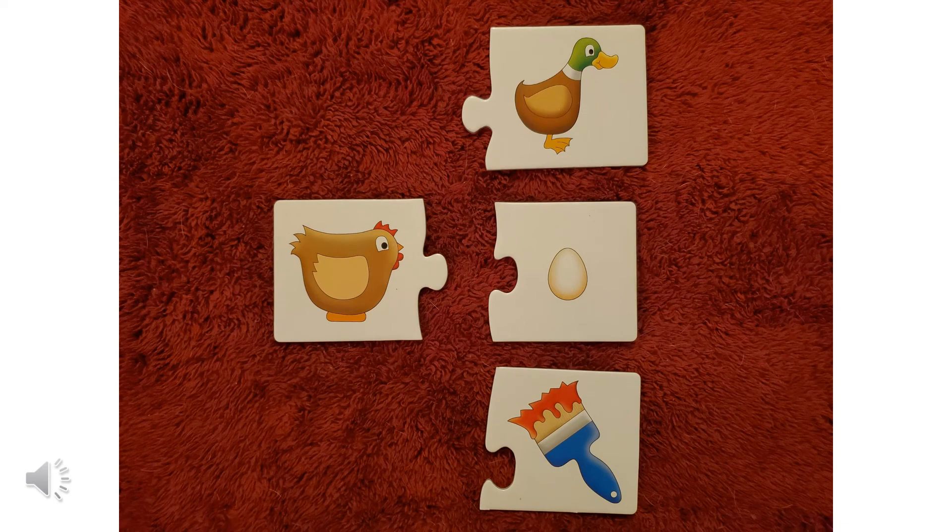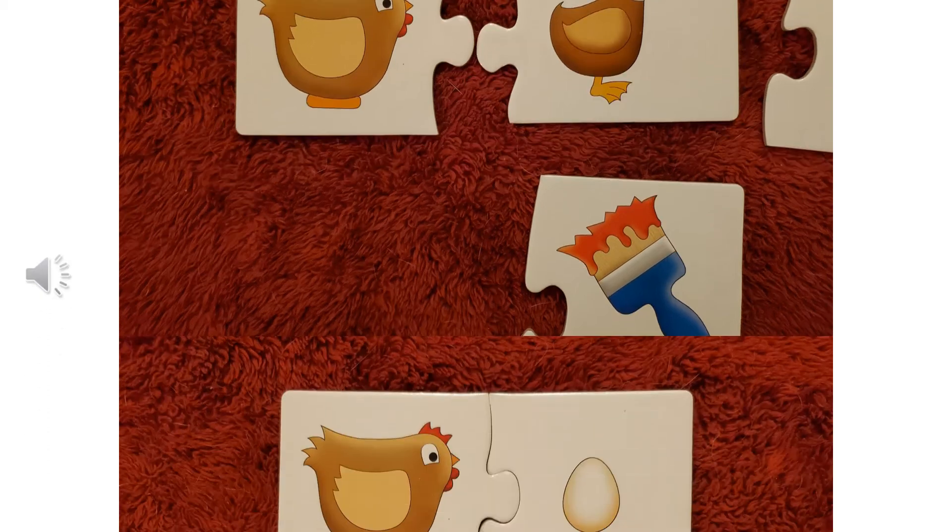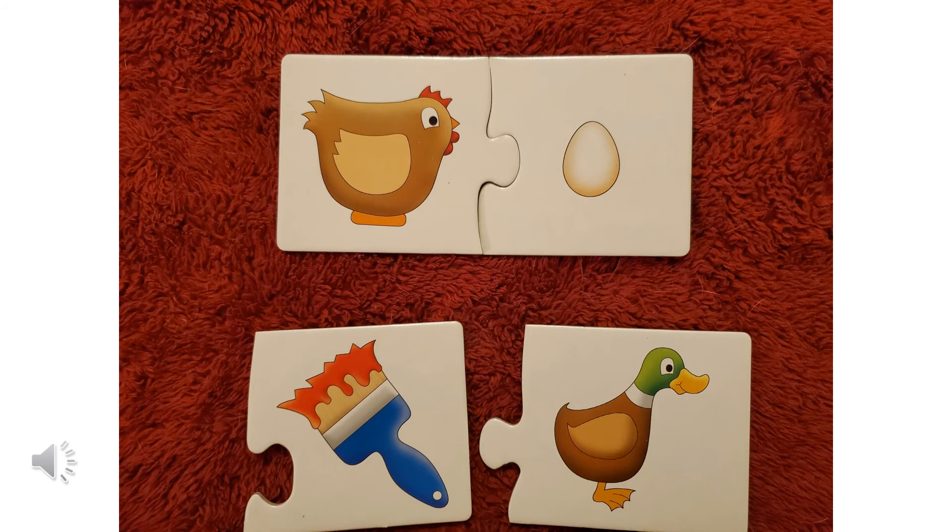I put this one together to try to trick you. We have a hen on the left. Does a hen go with a duck? Does a hen go with an egg? Or does a hen go with a paintbrush? A hen and a duck are both birds, so that would make sense, except they both have those nubs sticking out and you can't put those puzzle pieces together — so the hen and the duck are not a good match. But the hen and the egg go together nicely. A hen lays an egg, so they're a good match.